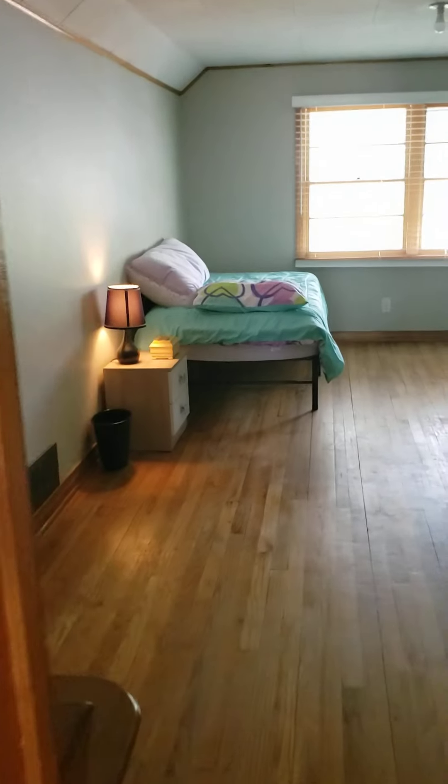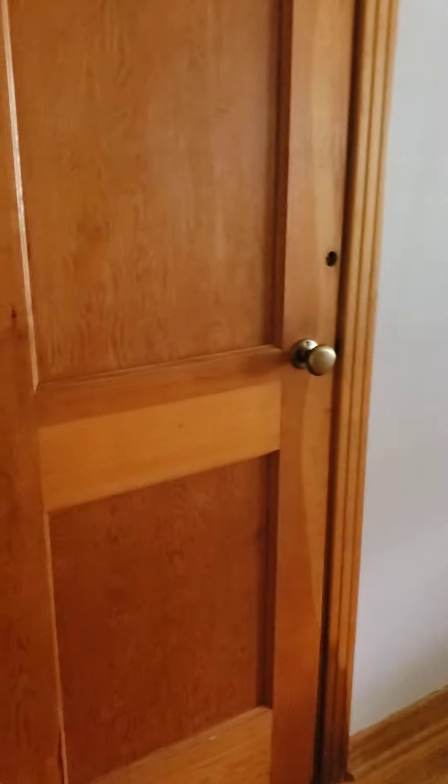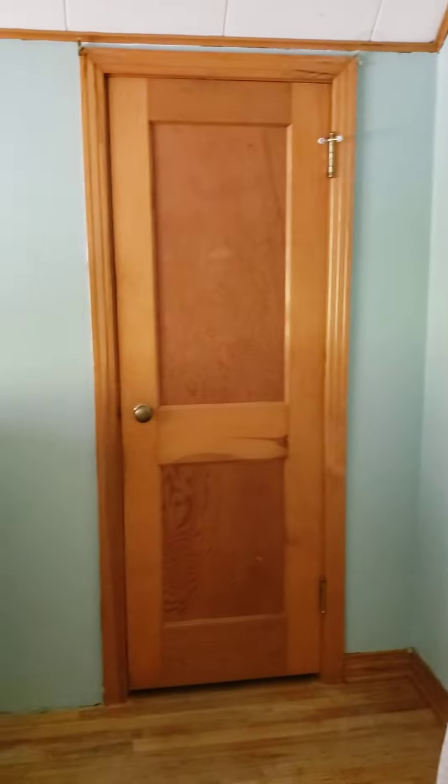And the larger room, the under-eaves storage, and another closet.